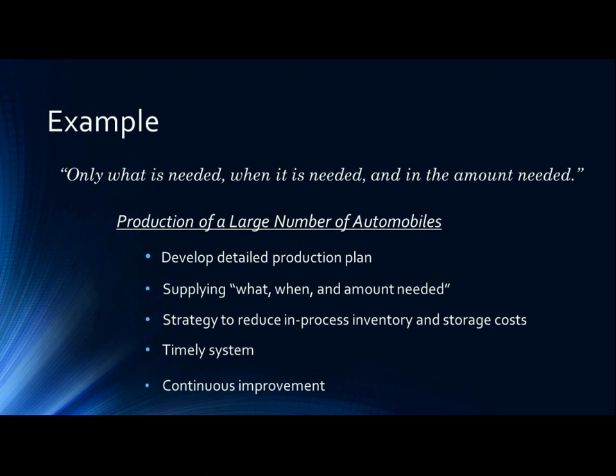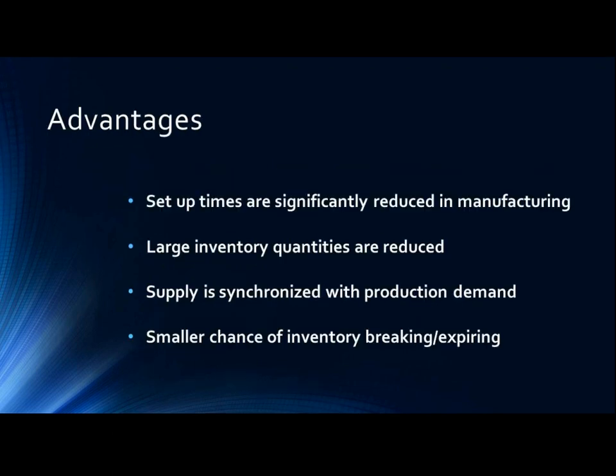To meet just-in-time objectives, the process relies on a timely system, which tells production when to make the next part or move on to the next process. If implemented correctly, just-in-time can improve an organization's performance, quality, and efficiency. To achieve continuous improvement, the key areas of focus should be employee involvement, teamwork, and quality.